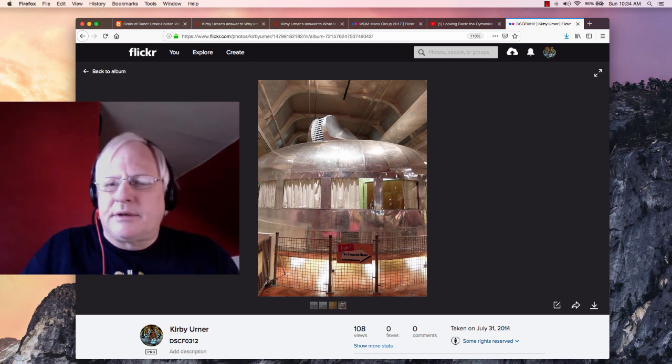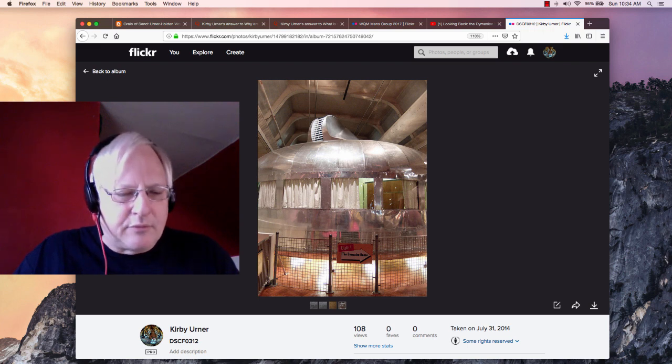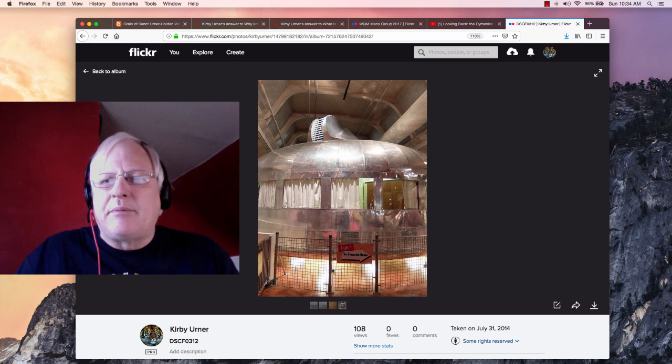Good morning, Earthlings. I thought I'd do Earthlings today instead of YouTubers or Pythonistas or some of these others, because my topic is pretty global today.